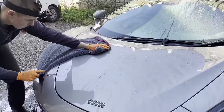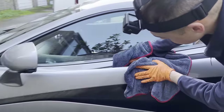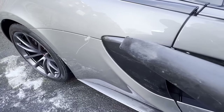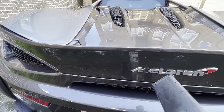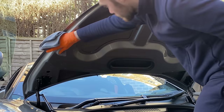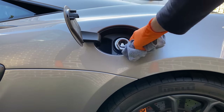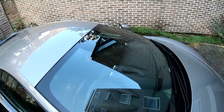I now dry the car using our soft plush drying towel as well as an air blower to flush out the remaining water. I move on to clean up the door jambs. Now I clean the windows, ridding them of streaks.